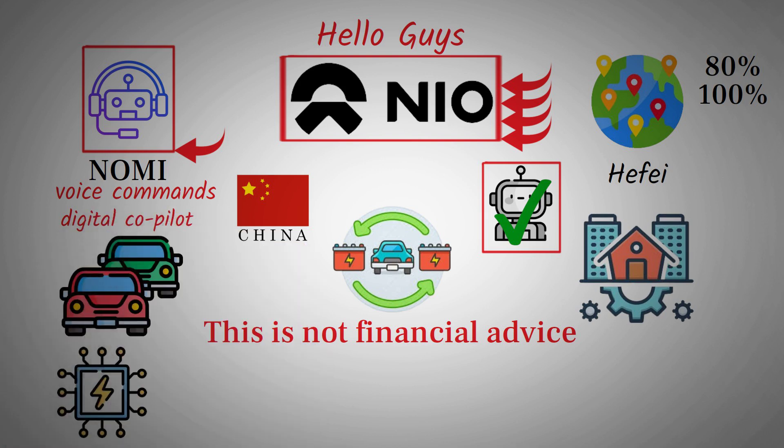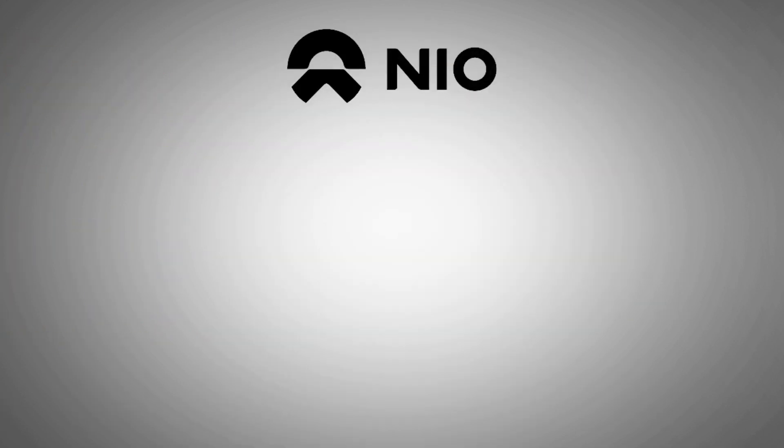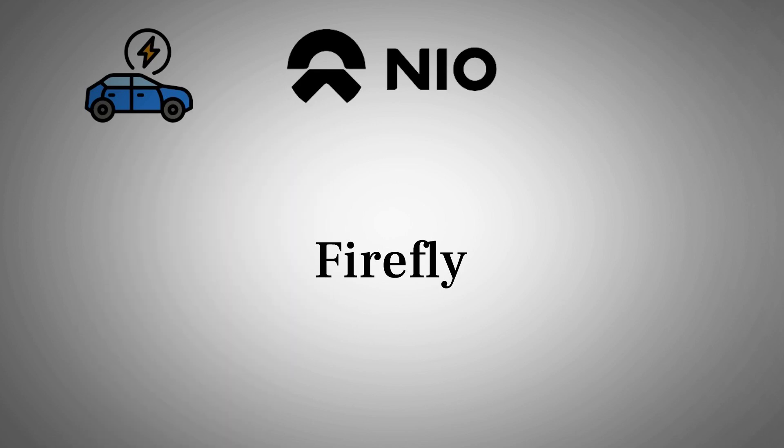This same spirit of innovation spills over into NIO's sub-brands too. Take Onvo, for example — the more family-friendly spin-off under the NIO umbrella. Just recently, we saw reports that Onvo's advanced driver assistance features have helped drivers avoid or mitigate accidents more than 77,000 times. That's a huge testament to how seriously NIO takes its commitment to safety and smart tech, even in its more budget-conscious models. And then there's Firefly, the compact electric vehicle that's rewriting the rulebook for small cars. Firefly is the only small car in its class that comes equipped with a whopping nine airbags — something you typically see in premium SUVs, not compact runabouts.